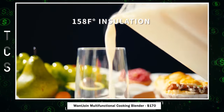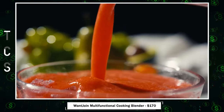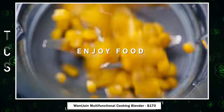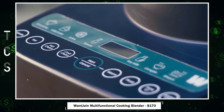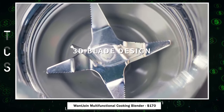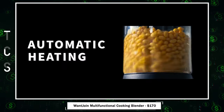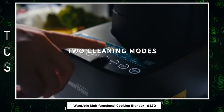Want Join multifunctional cooking blender — a powerhouse with a 24,000 RPM motor for efficient blending of soft and hard ingredients. Crafted with food-grade thickened glass and a glazed ceramic base, it ensures health and safety with a mess-free experience. The two self-cleaning modes,